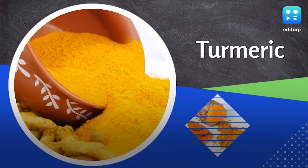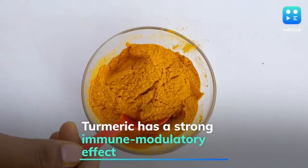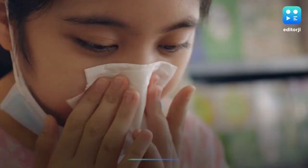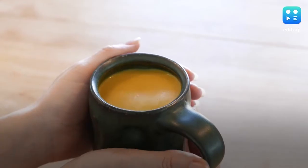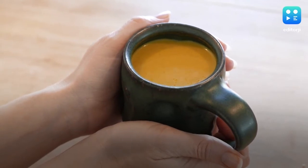Turmeric: Also known as haldi, it can be found in every Indian household. Turmeric is anti-inflammatory and anti-allergic, which is why it's great for children. Giving a cup of turmeric milk regularly will ensure that your child does not fall ill frequently.